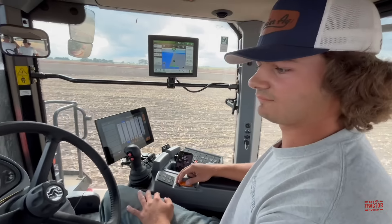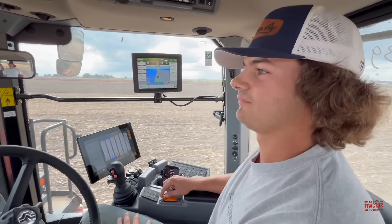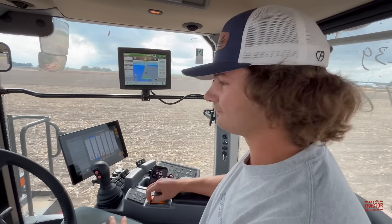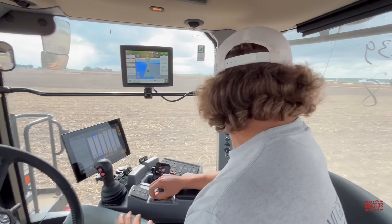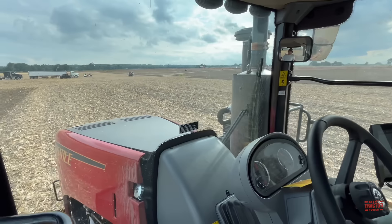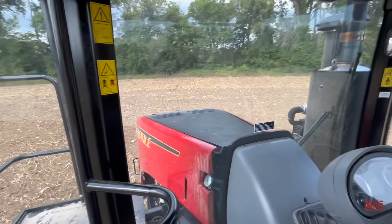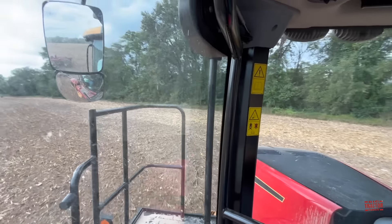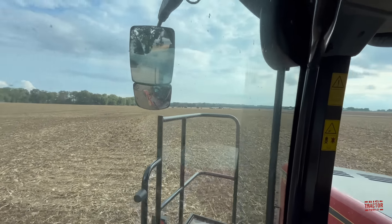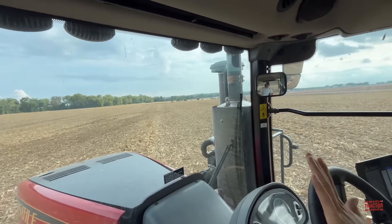This tractor has a very nice cab with a lot of room — likely the biggest tractor cab the presenter has been in. It offers a smooth ride even when the field is rough, just gliding over it. The cab features a two-stage mirror so you can see down to the tracks and the implement while turning, as well as a rear view camera and lots of overall visibility.